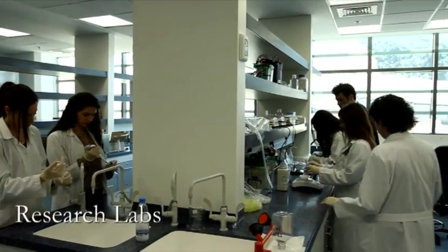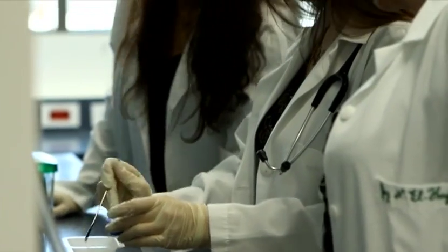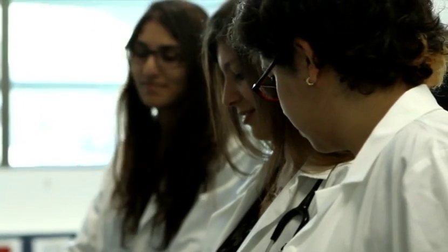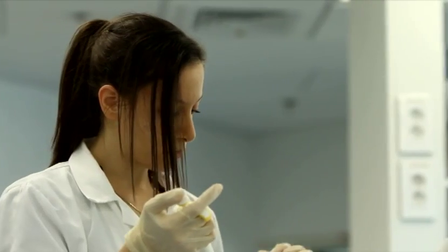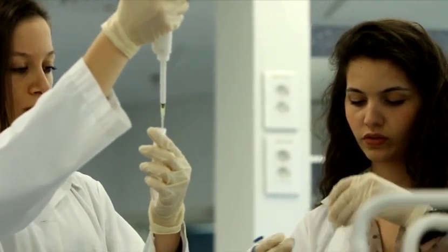And finally, the top two floors of the building house research labs equipped with the latest technology to perform world-class biomedical research. It can house 20 principal investigators, postgraduate students, and research fellows.